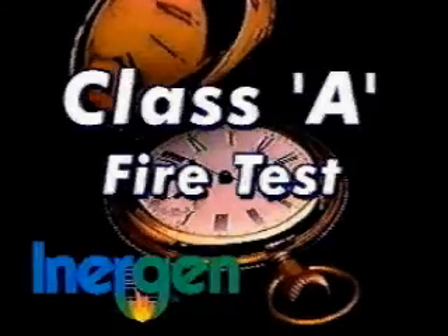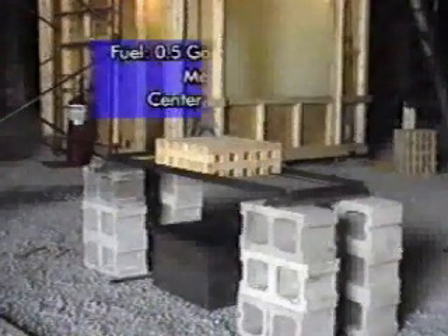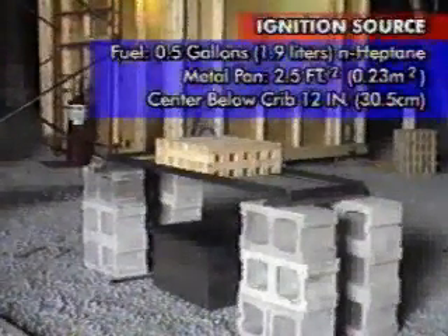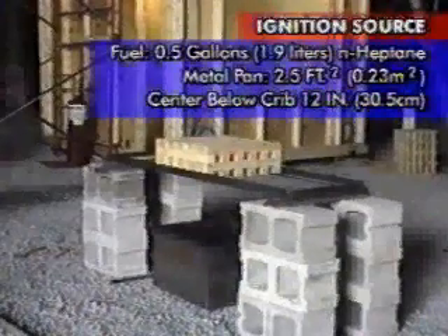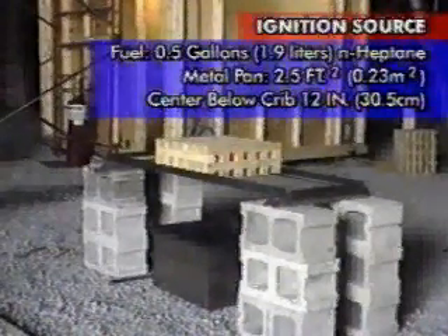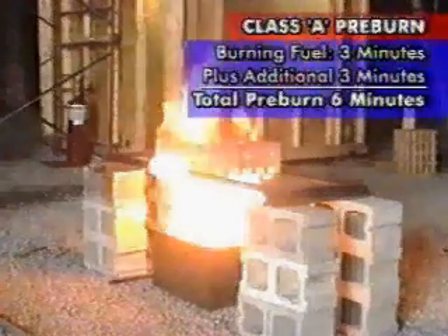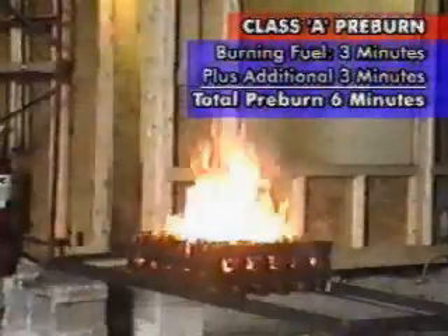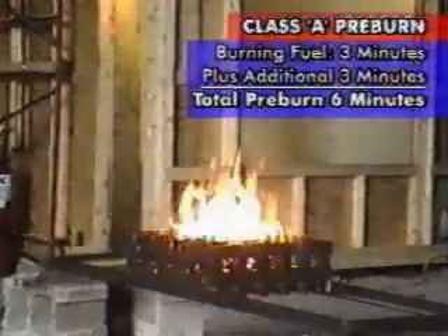The next test sequence shows Energen's performance on a Class A fire. Each Class A test required a wooden crib with the exact size, shape, and moisture content as specified by UL 1058. The ignition source was approximately one-half gallon of commercial grade N-heptane in a two-and-one-half square foot metal pan centered 12 inches below the wood crib. The wood crib was exposed to the burning fuel for approximately three minutes and then allowed to burn for an additional three minutes, resulting in a total pre-burn time of six minutes.